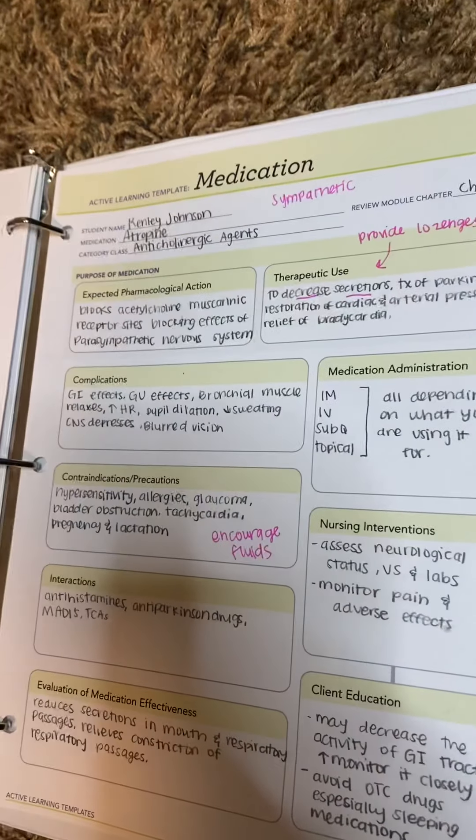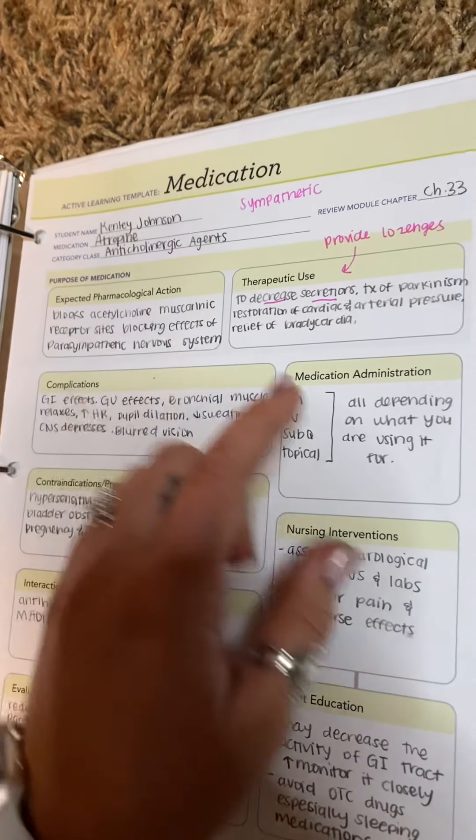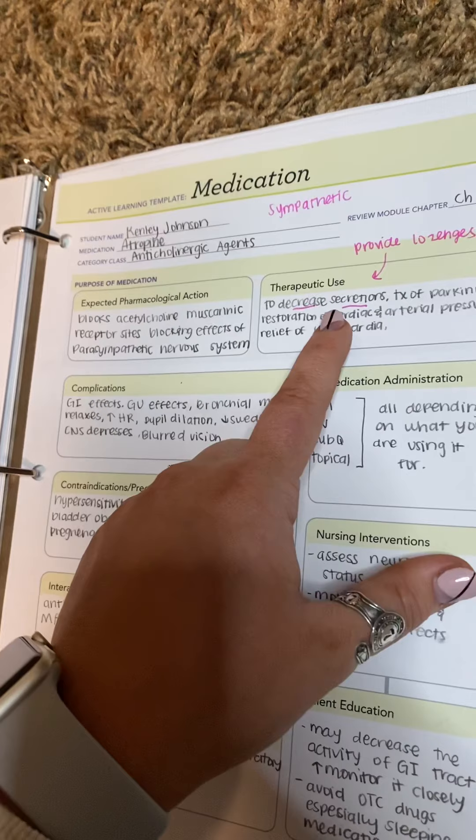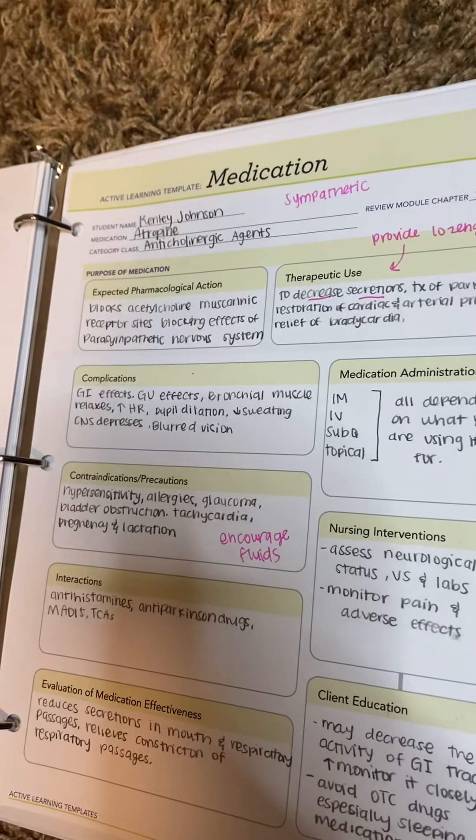The last one is anticholinergic agents. This is going to be the parasympathetic system. This is atropine. This is super important — it does decrease secretions. You do want to provide lozenges and encourage fluids mainly. And that is it.